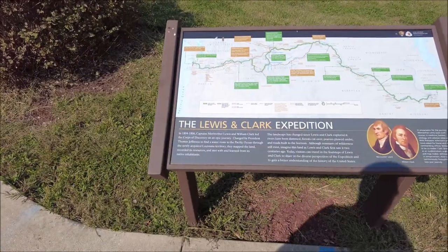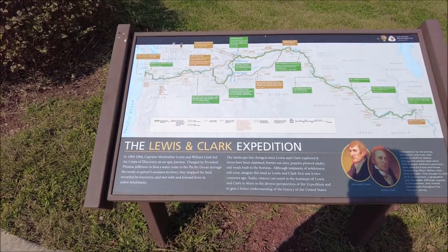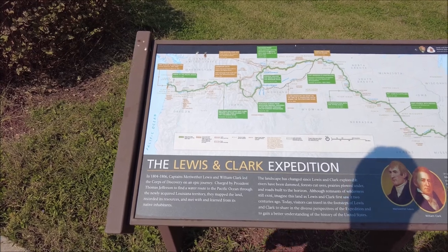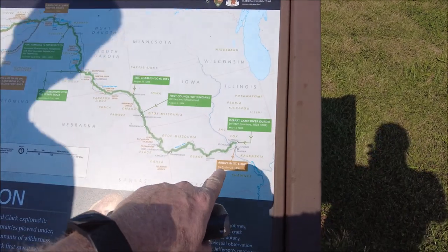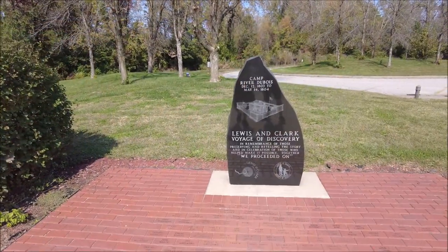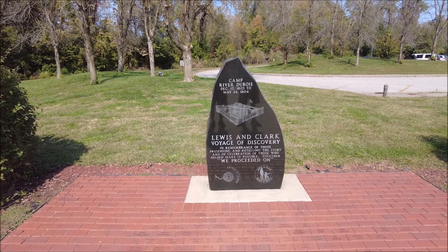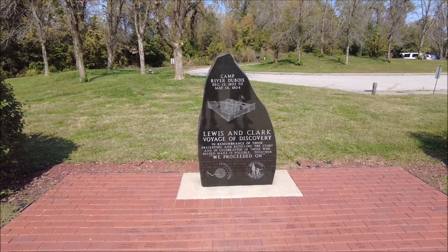Here is the Lewis and Clark Expedition sign. Does it say where we are right here? I guess we're somewhere here. Camp River Dubois — December 12th, 1803 to May 14th, 1804.